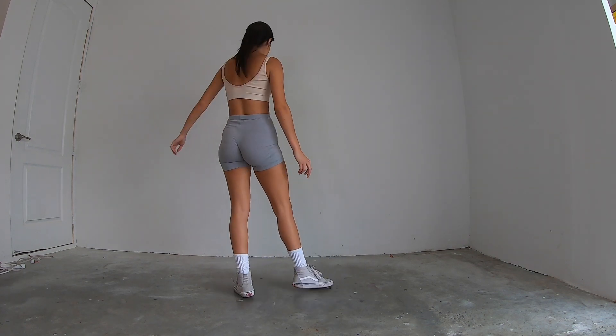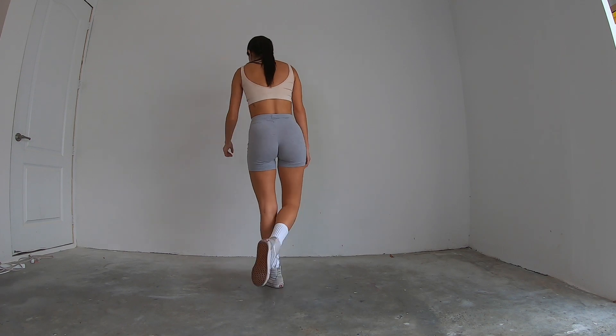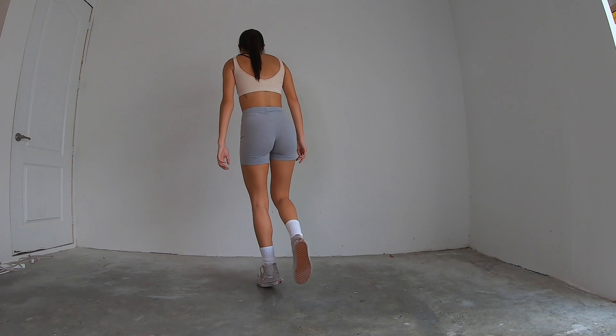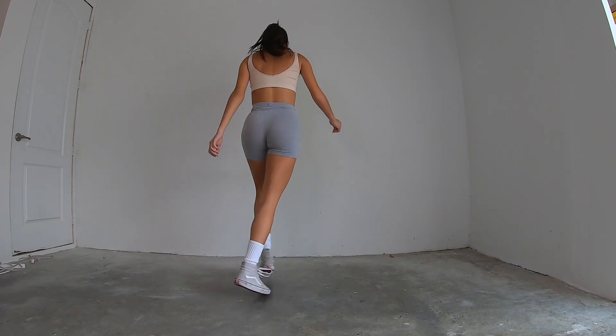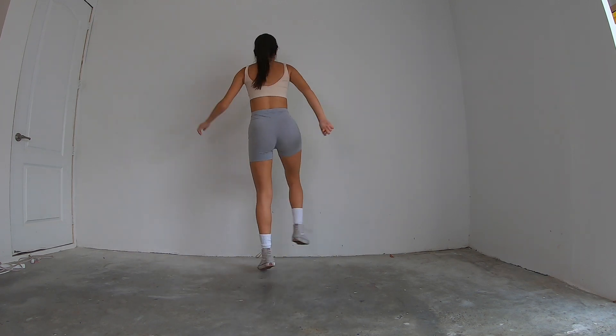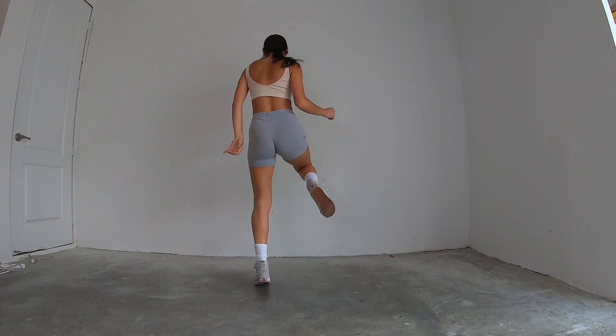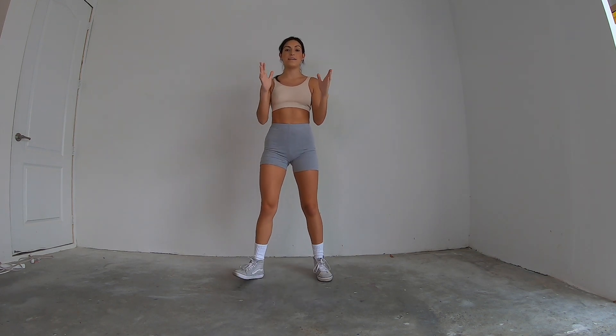One more time all together. Everyone start with your toe taps in the back. Five, six, seven, and eight. Walk one, two, three, kick four, swing five, out six, and seven, and eight. Now let's practice putting the first eight count with this.